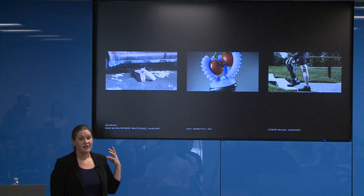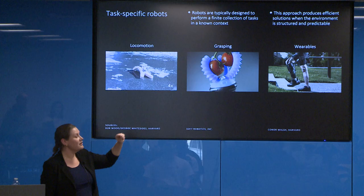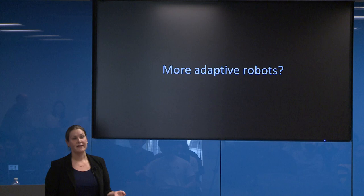As brilliant as all of these robots are, they are still all task-specific. All of these robots have been designed for a specific use case and wouldn't operate well outside of it. The locomotion system would not operate well for manipulation or wearability; the manipulation platform wouldn't work well for locomotion or wearability, and so on. So my question is: can we design more adaptive robots that can adapt in morphology, properties, and behavioral control policies to changing tasks and environments the way we do?